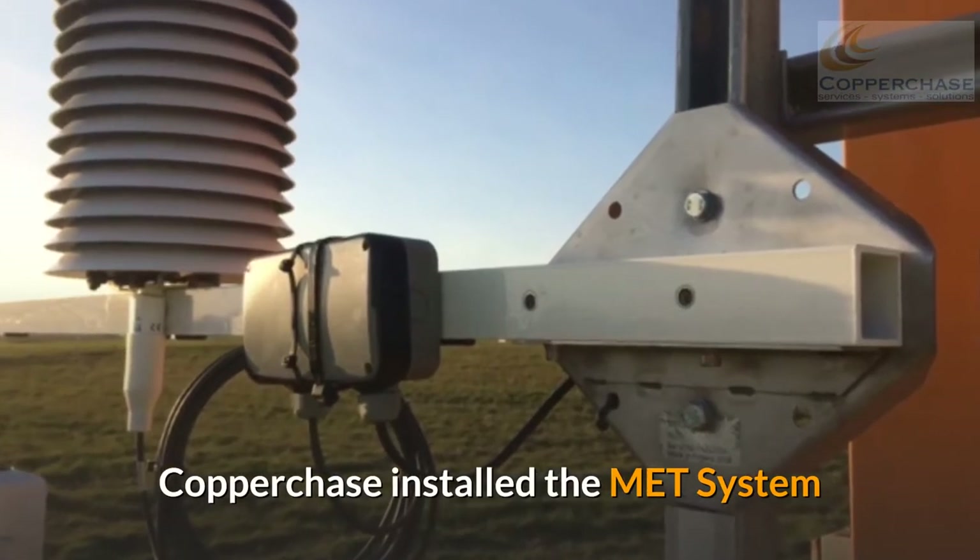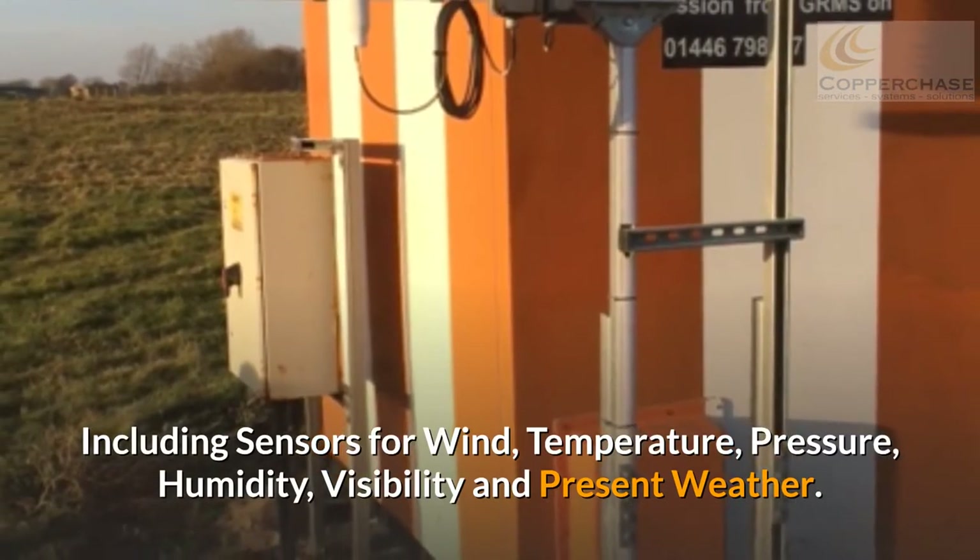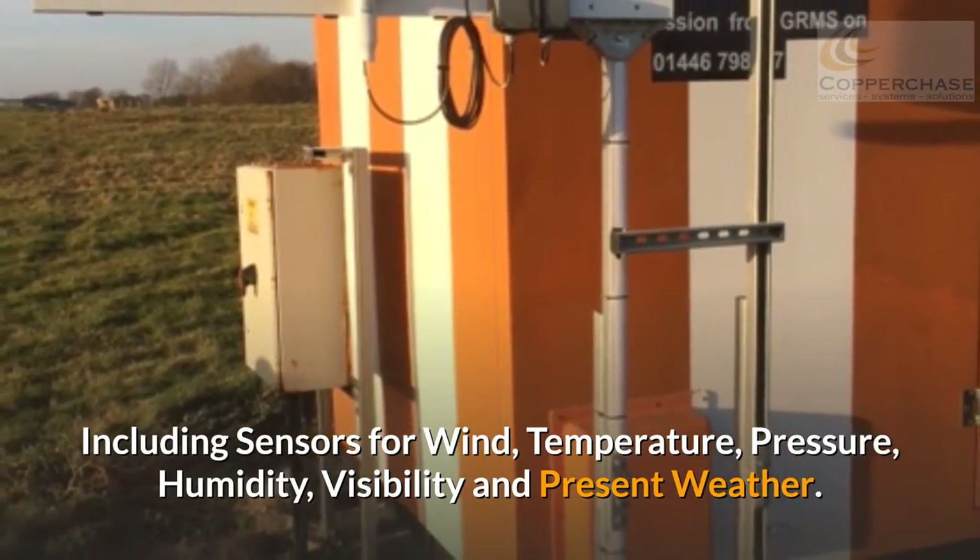Copperchase installed the MET system, including sensors for wind, temperature, pressure, humidity, visibility, and present weather.